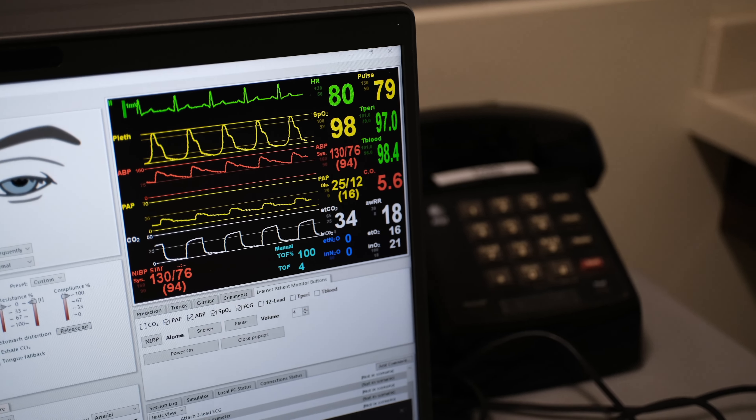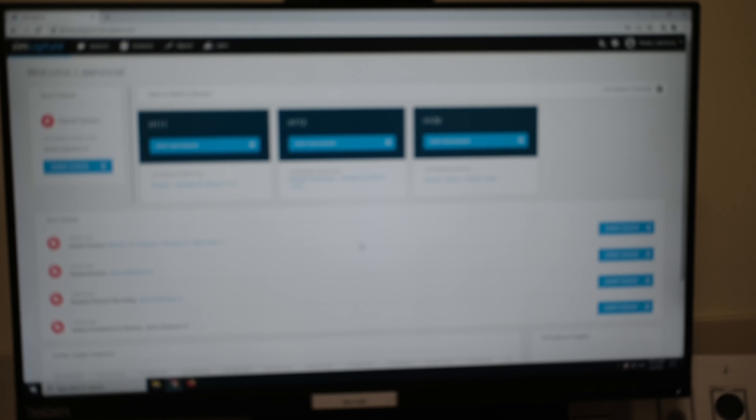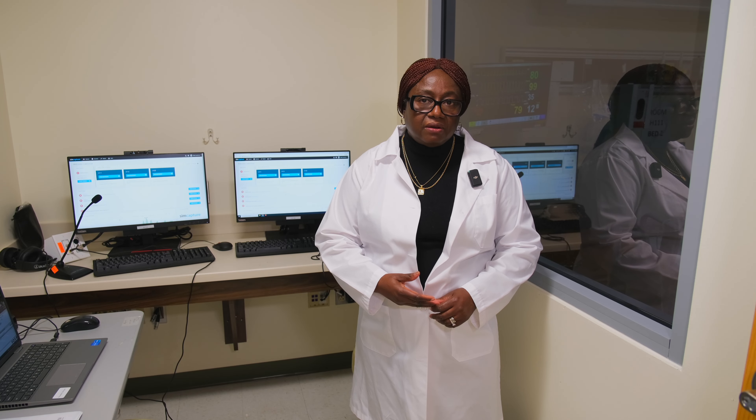These programs run the scenarios and provide feedback to both students and faculty.